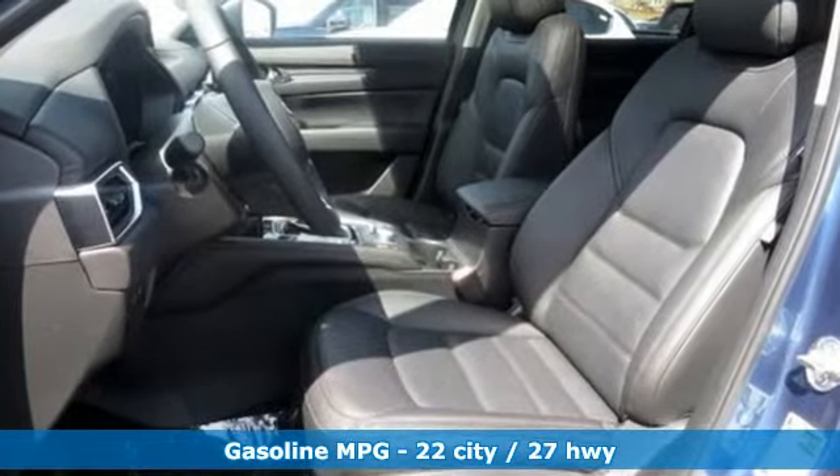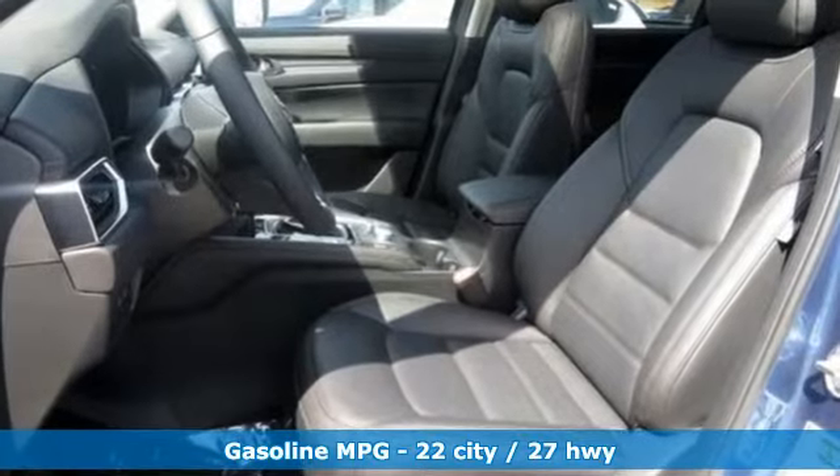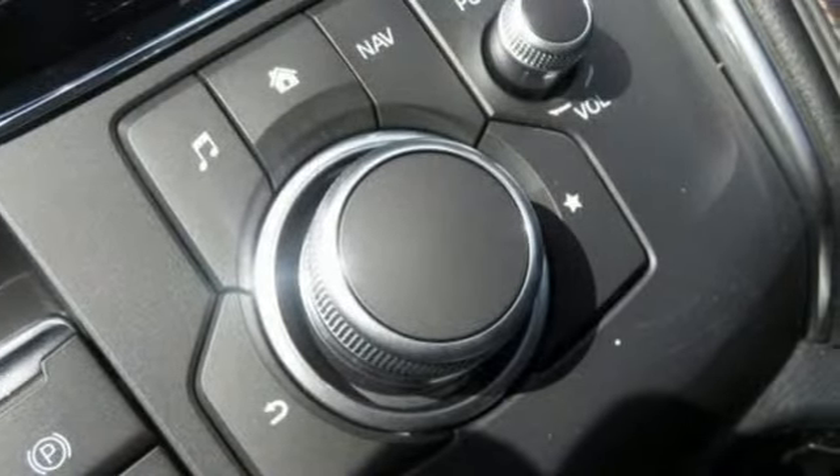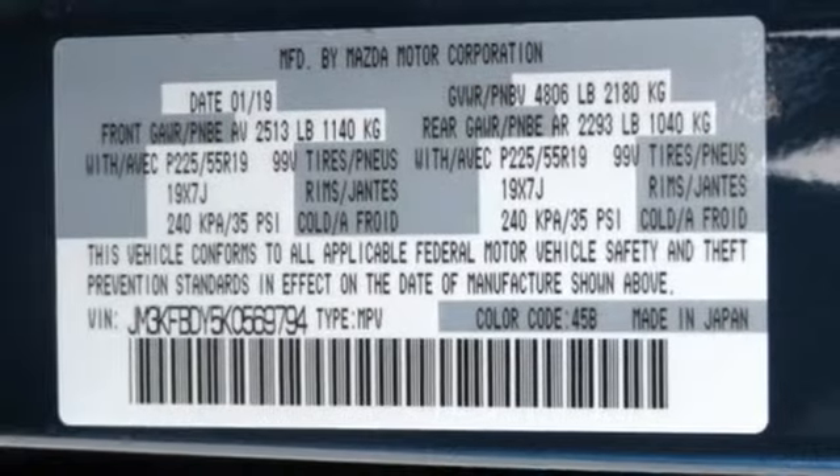Automatic transmission, heated and ventilated leather sport seats, streaming audio, auto-dimming rearview mirror, dual-zone climate control, and power-heated mirrors.